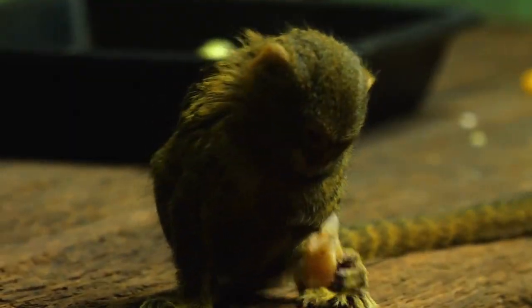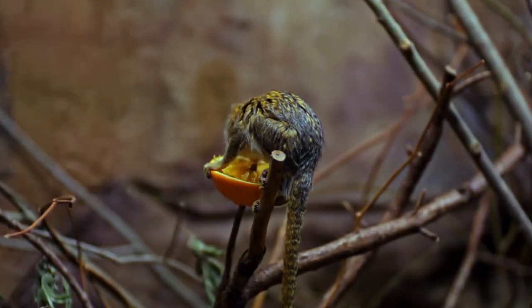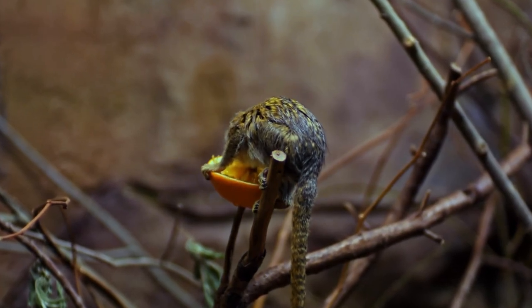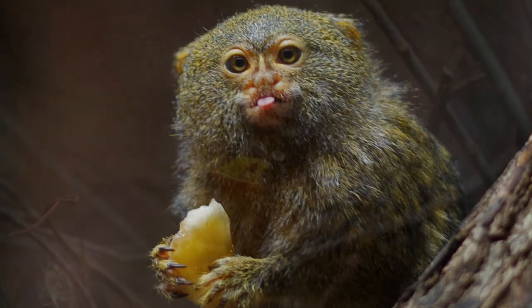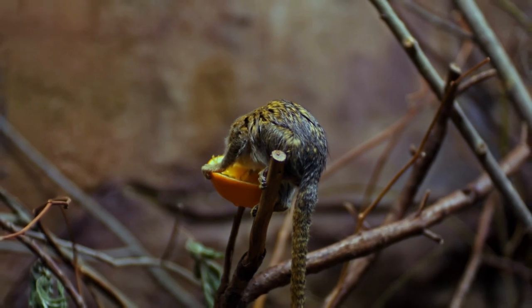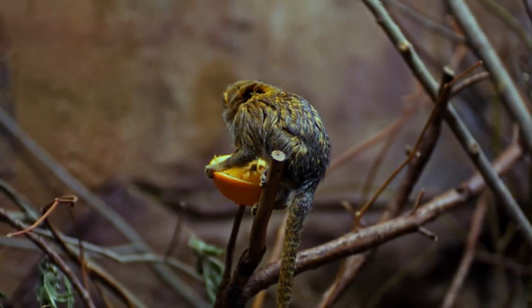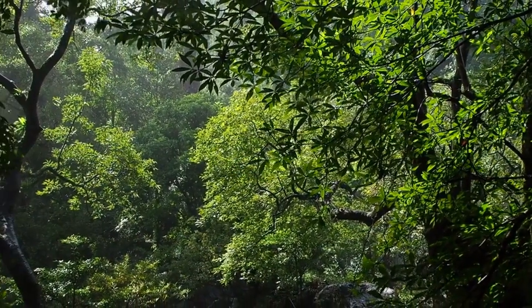Pygmy Marmosets have a diverse diet. They are considered omnivores, meaning they eat both plant matter and small invertebrates. Their diet primarily consists of tree sap, gum, fruits, insects, and even small reptiles. They have specialized teeth that allow them to gouge tree bark and extract sap, making them quite resourceful when it comes to finding food.